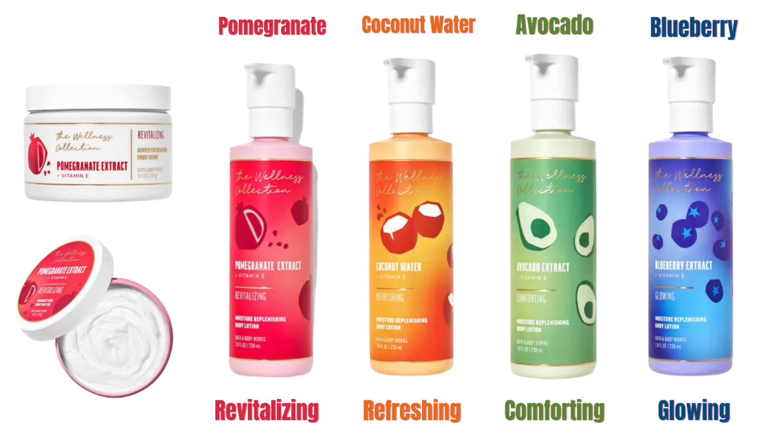If you haven't been following along, Bath and Body Works has a brand new wellness collection and it's actually really neat. It actually has no artificial dyes. There are four scents in the collection: a pomegranate revitalizing scent, coconut water which is refreshing, avocado which is comforting, and blueberry which is glowing. In the four scents we have a fruit scrub — you can see it on the upper left-hand side of my screenshot — a body butter, and a moisturizing body wash for each scent family. Only these are not online yet, which is kind of interesting. I'm hoping they're coming online, but I only have this one in the avocado.